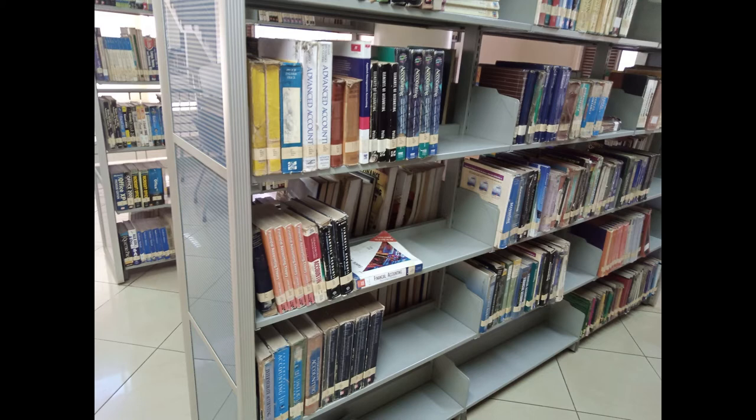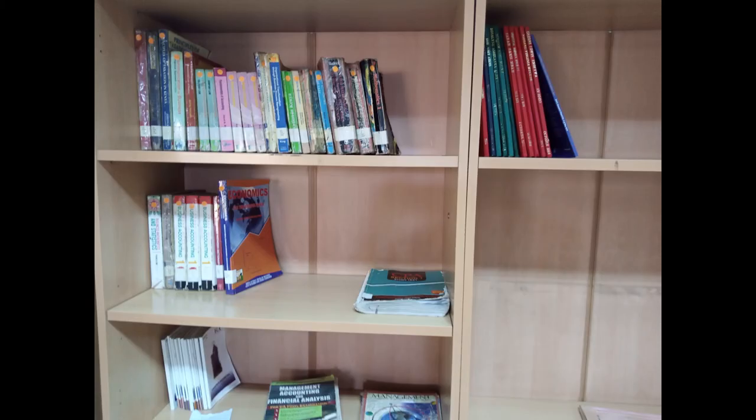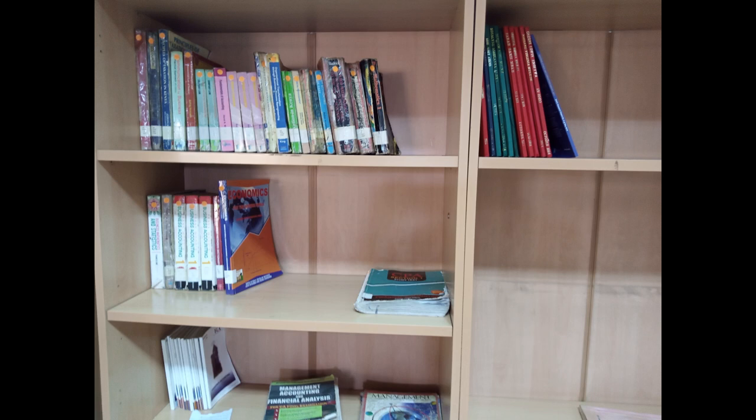We have different shelves in the library. Those people taking journalism, software development, IT, education, and every other course being undertaken in KCA University — you'll find your books there.